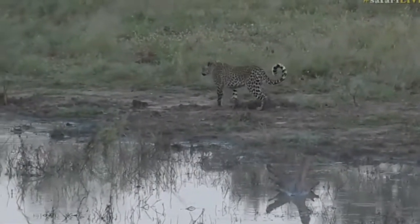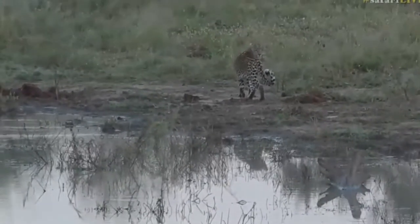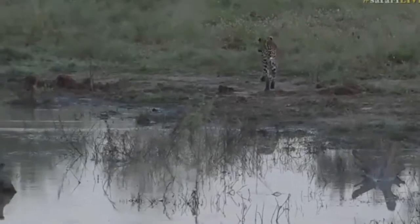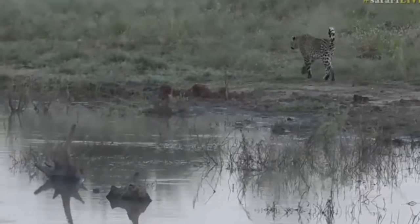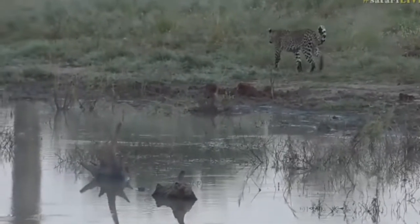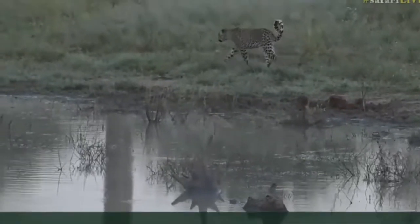But obviously she's eaten all the catfish, so now she needs to find a new meal. You're so pretty, little Shongalolo. I want you to catch the biggest, fattest monitor lizard in the whole of Africa! Remember hashtag SafariLive if you have any questions about this incredible creature.